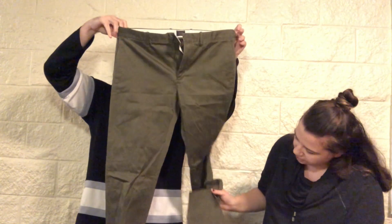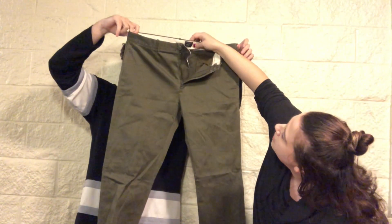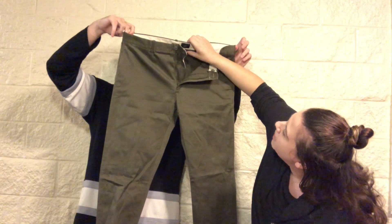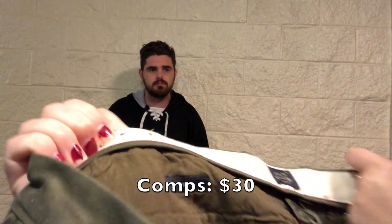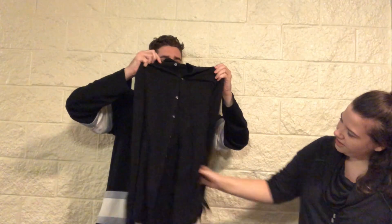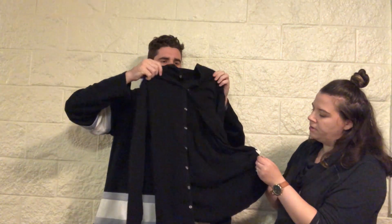Another pair of pants — these are cute green trousers by J.Crew Stretch, 34x34. I do pretty well selling men's J.Crew, though it doesn't go for very much.